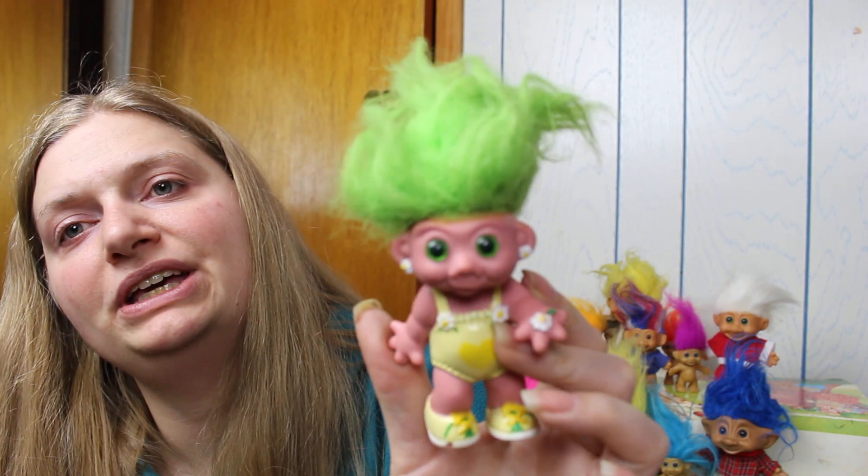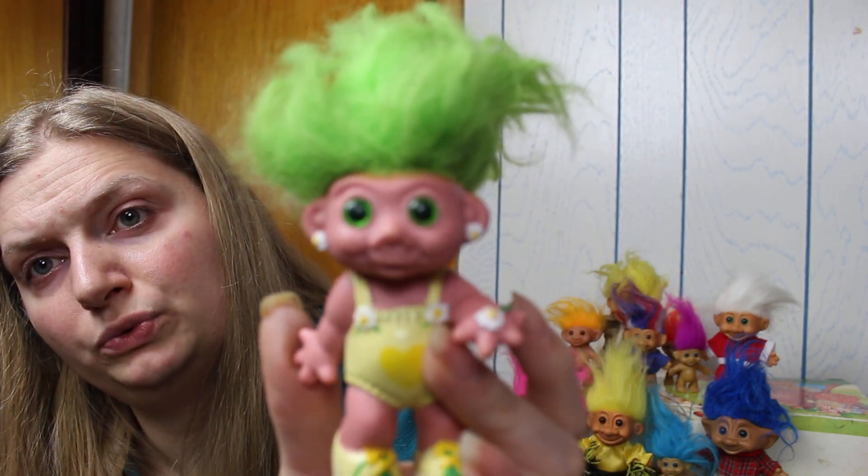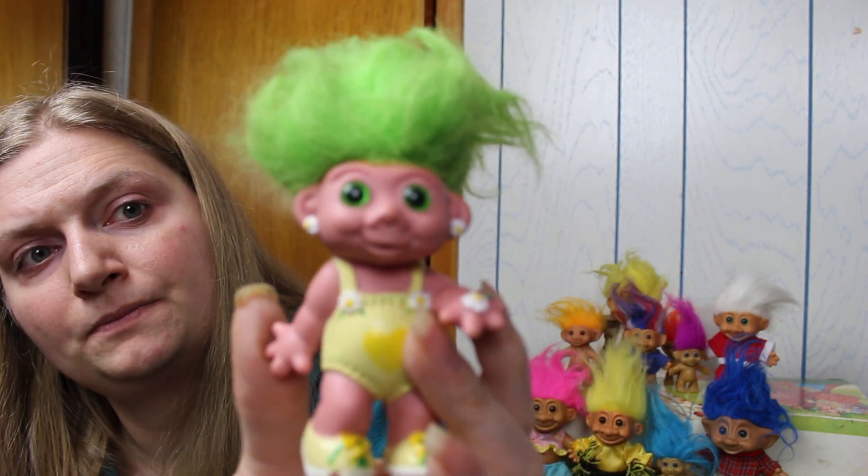I've never seen this style before. There's no date — it looks like it says 'MT' and then 'China' on its butt, but it gives no other information as to what this troll is. She is cute, she really is, but chewed on nonetheless. So these guys are going back in the bag until we can do our cleaning.